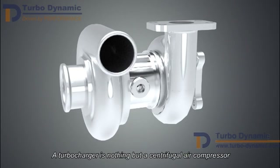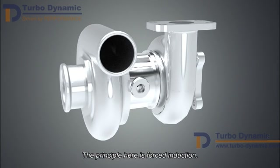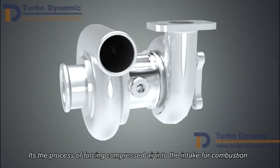A turbocharger is nothing but a centrifugal compressor. The principle here is forced induction — the process of forcing compressed air into the intake for combustion.